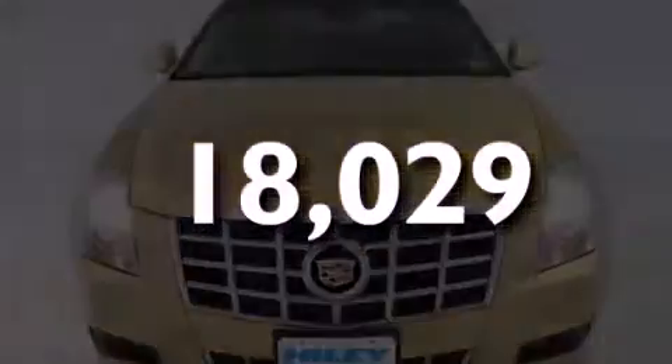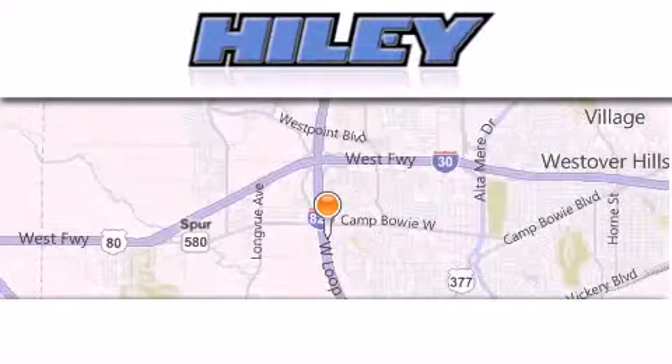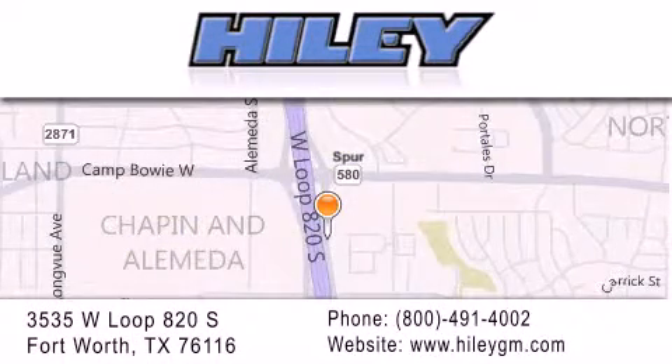Please call today to reserve this vehicle for a test drive. Highley Buick GMC is located at 3535 West Loop 820 South in Fort Worth. Our goal is to exceed all of your expectations to ensure that you'll return for future visits.